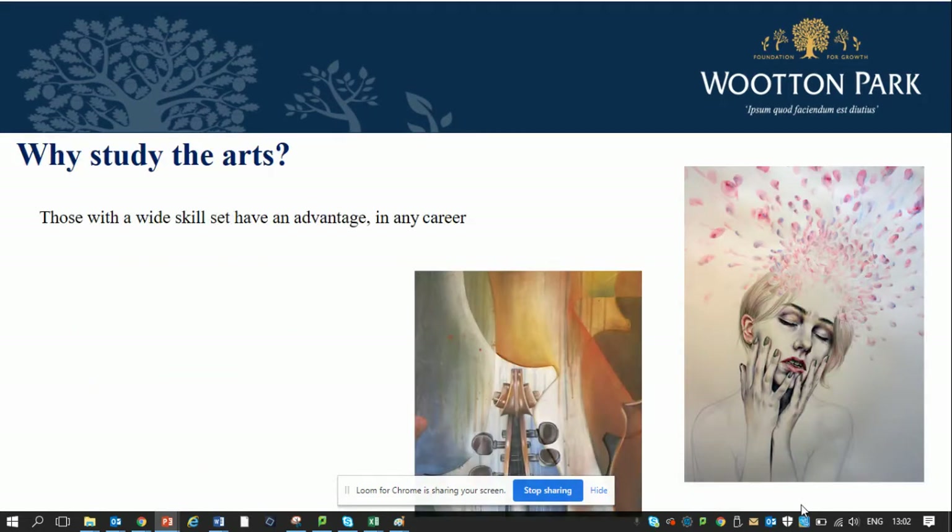So why study the arts? Those with a wide skill set have an advantage in any career. Art enhances your fine motor skills, hand-eye coordination, your problem-solving skills, lateral thinking, complex analysis and your critical thinking skills. So no matter what career you choose, those who can arrange, present and display material in a way that's aesthetically pleasing definitely have an advantage over others.